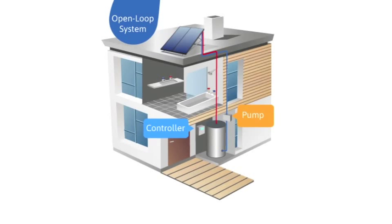An open loop system works by circulating the household's water to the collector on the roof, where it is heated before it goes back into the cylinder inside the house.